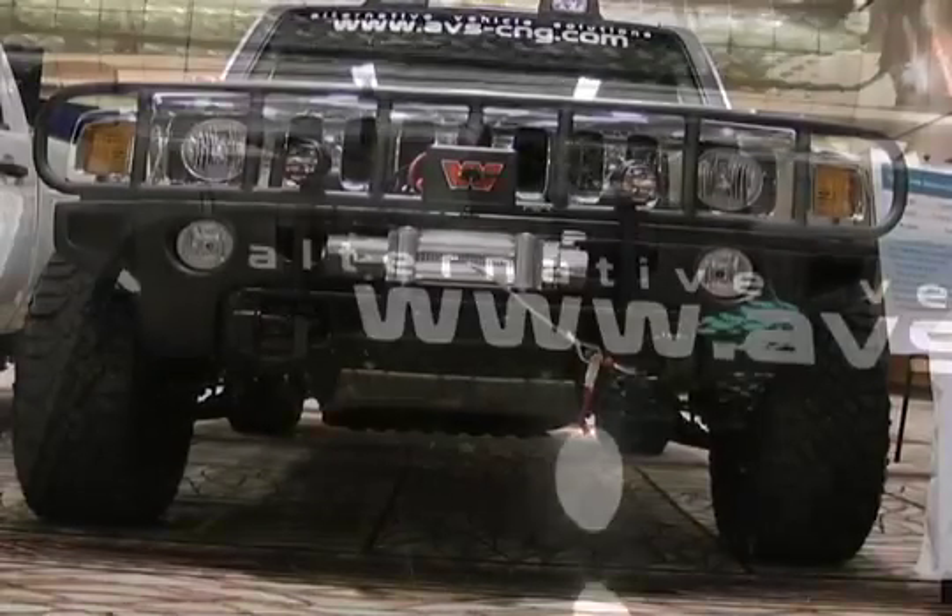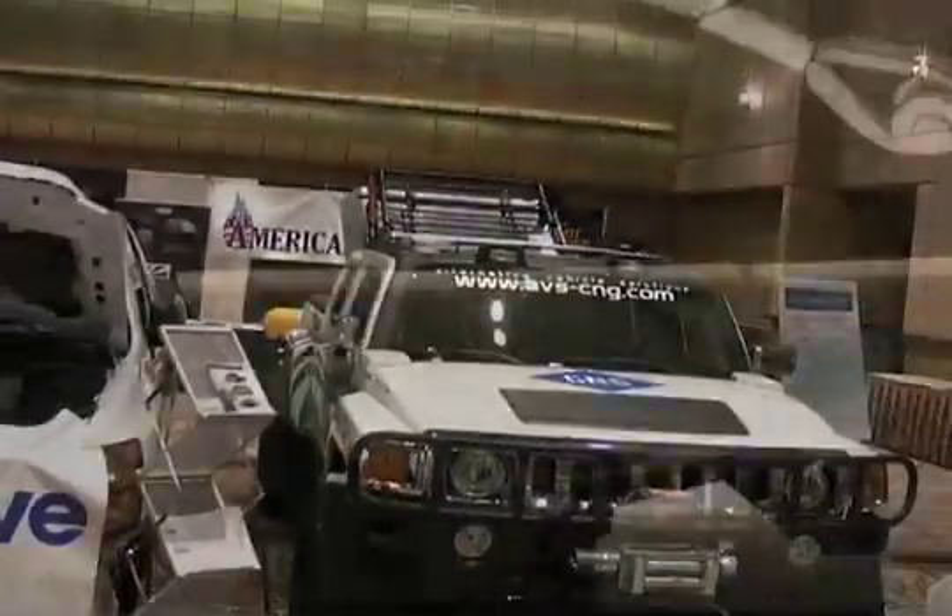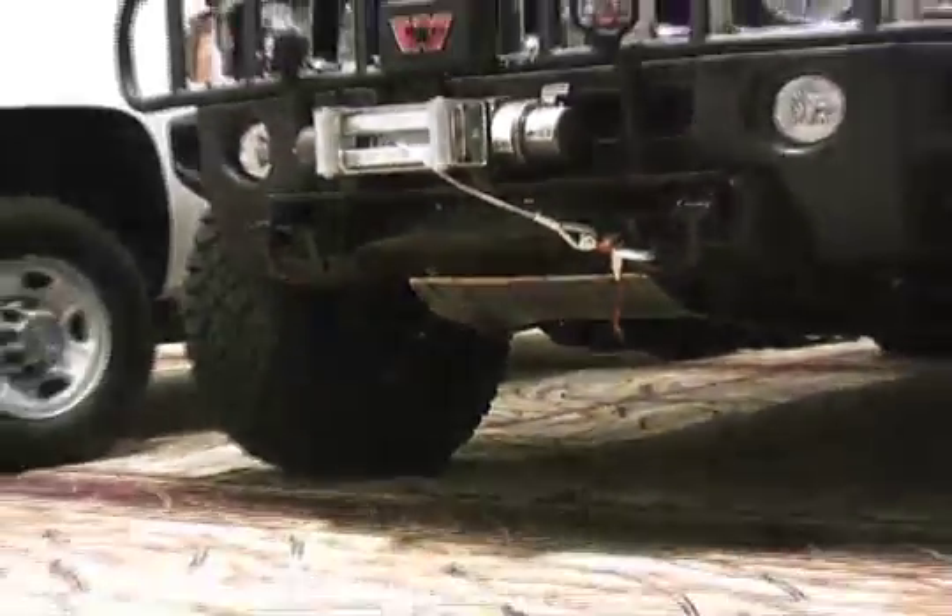This is a 2009 Hummer H3T Alpha, so it does have the V8 in it, which we converted over to run on natural gas. What we're trying to do is get the message out there that just because you have a CNG car it doesn't have to be boring, and you can take a car that is very environmentally unfriendly and turn it to one that is.